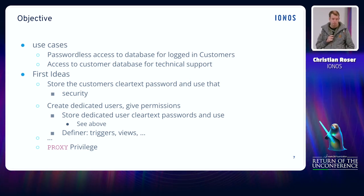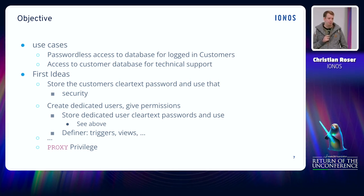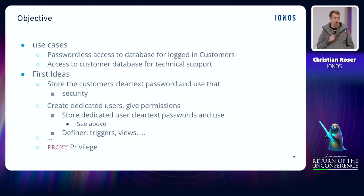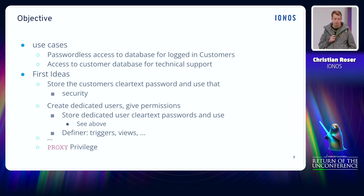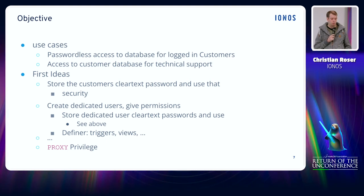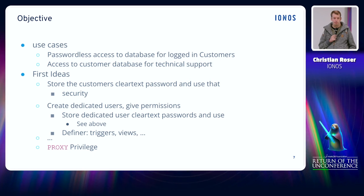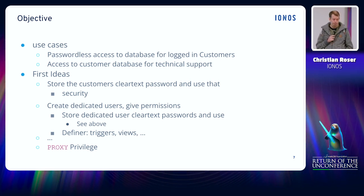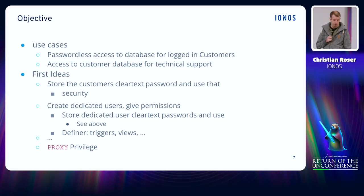The next solution, which is also quite simple, would be to just create additional users for each use case — an additional user for phpMyAdmin, an additional user for support tools. But the downside is that it can get quite complex when new use cases show up. And you still have the problem that you have to store passwords somewhere. If you store the passwords they can still get lost, and that's definitely nothing you want to have.